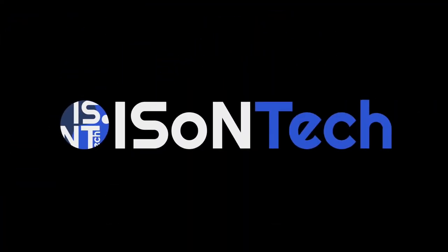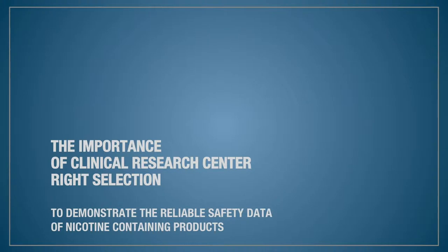I'm glad that I have the privilege of sharing my experience in conducting studies of nicotine-containing products. In my presentation, I would like to underline the importance of clinical research center selection to demonstrate the reliability and safety data of nicotine-containing products.